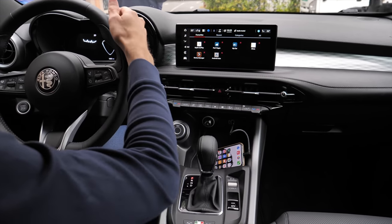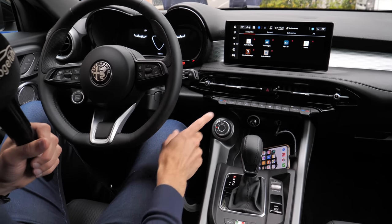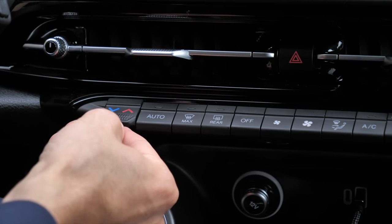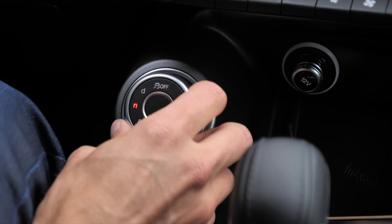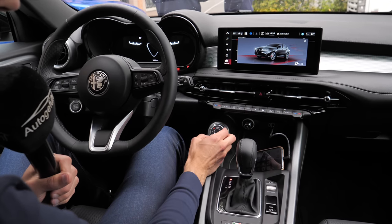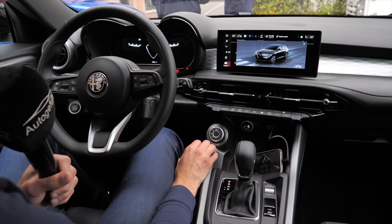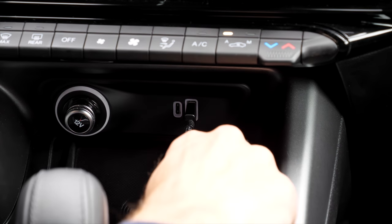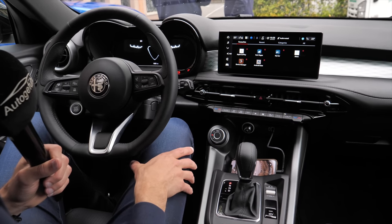The infotainment screen is 10.25 inches, and the digital instruments are 12.3 inches. I really love that in the lower area they have real climate controls — no capacitive touch, easy to control while driving. This is the drive mode selector, where you can switch driving modes for more dynamic driving and more throttle input. If you have adaptive suspension like in the Veloce, the suspension mode changes too. In the front you have USB-C and USB-A charging, inductive charging underneath, and Android Auto and Apple CarPlay, both wireless or with cable.